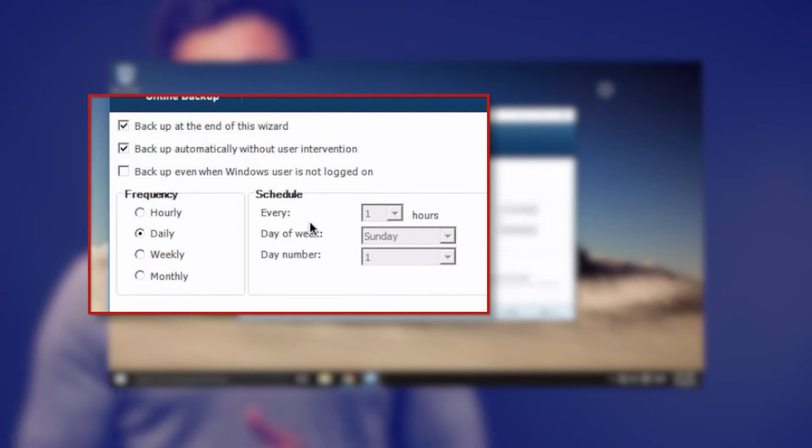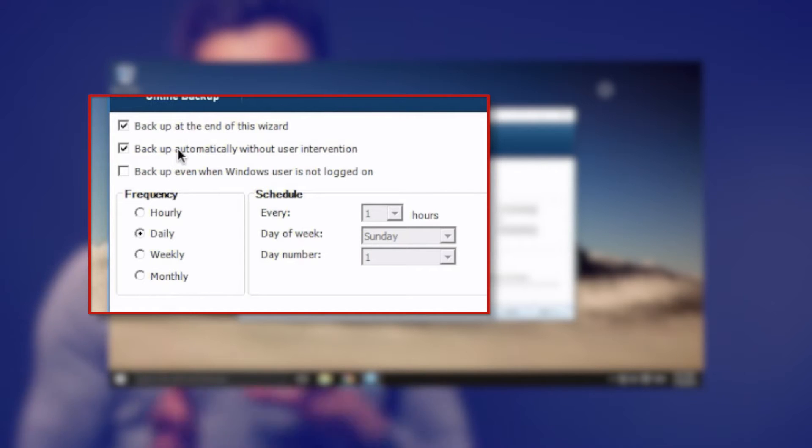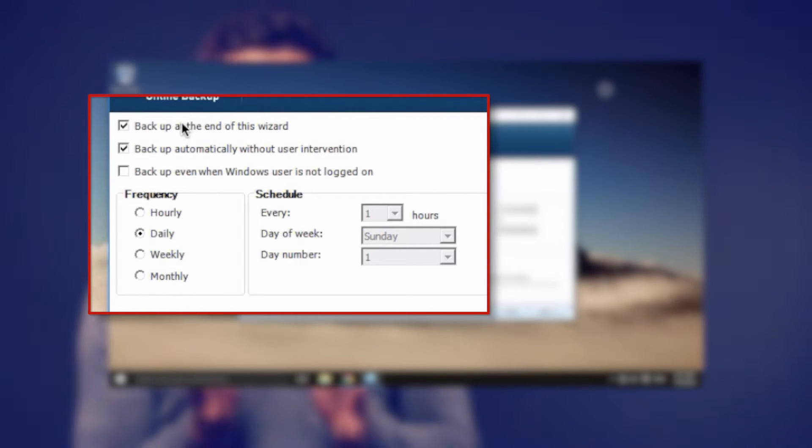You can set the backup schedule to hourly, which is enough in most cases, yet it doesn't really let me feel at ease. Currently, one terabyte of cloud backup will set you back $39.99 per month, but you can connect up to five computers. However, if you compare it with iDrive's $50 per year, this looks very stingy.